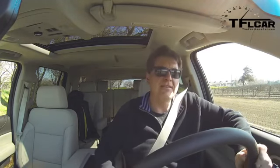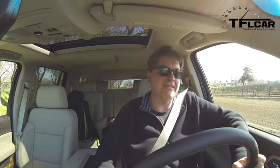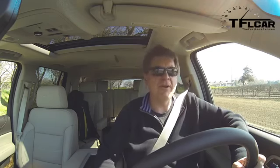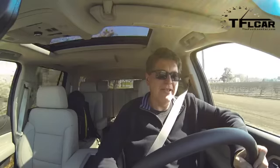Last time I took the Chevy Tahoe from zero to 60 in 8 seconds. Now on this identical stretch of road, I'm in the GMC Yukon Denali, which has the bigger 420-horsepower, 460-pound-foot-of-torque engine — so it should be faster. Floored — you can definitely feel it has more power — and there's 60 right there!